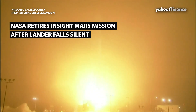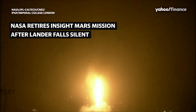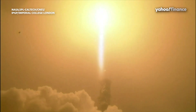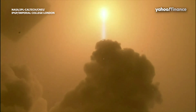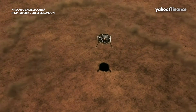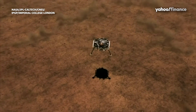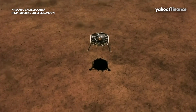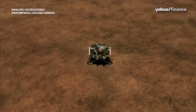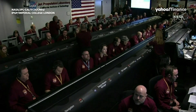In the liftoff of the Atlas V, launching the first interplanetary mission from the west coast, and NASA's InSight, the first outer space robotic explorer to study the interior of Mars. Touchdown confirmed!